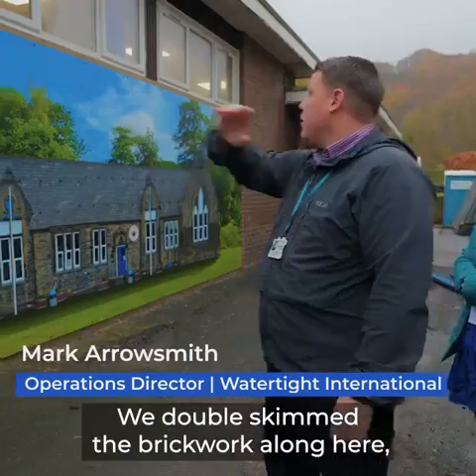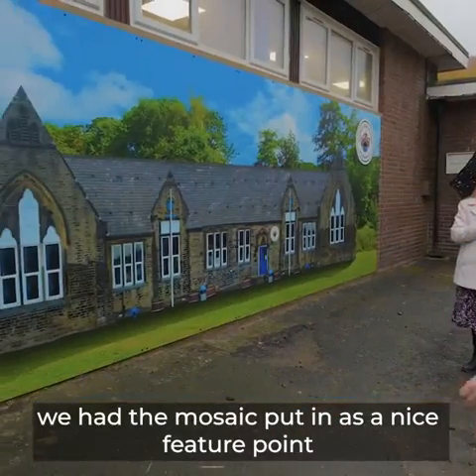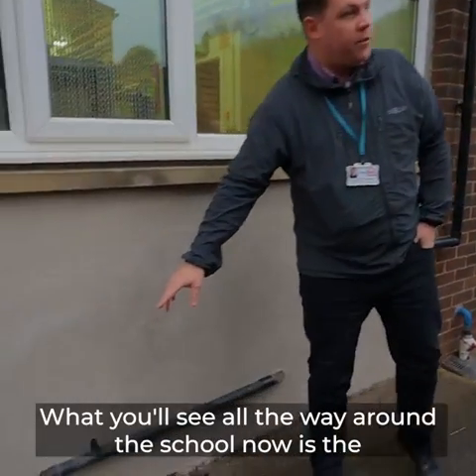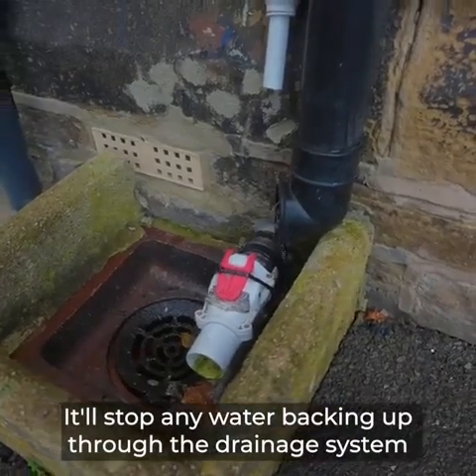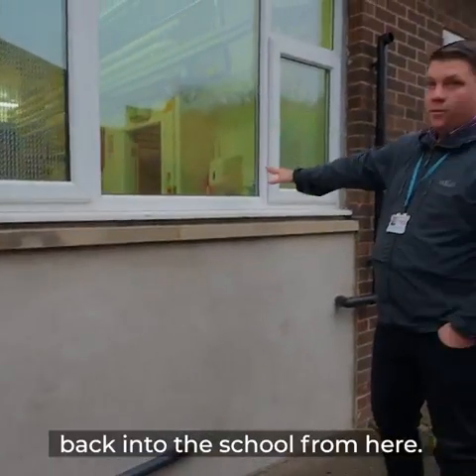We double skimmed the brickwork along here and we had the mosaic put in as a nice feature point. What you'll see all the way around the school now is the non-return valves, which stop any water backing up through the drainage system back into the school.